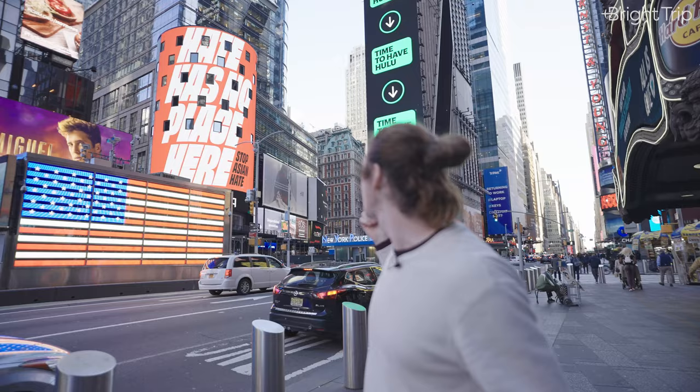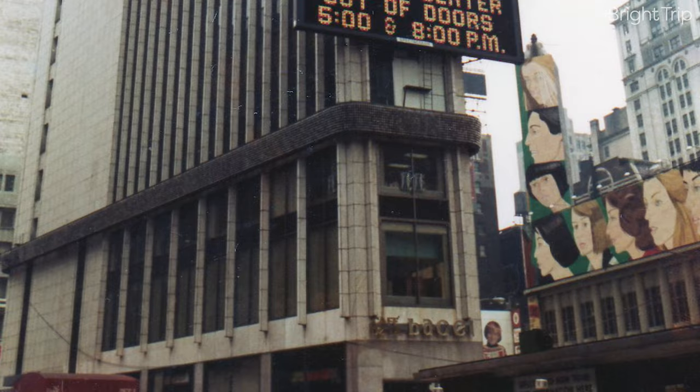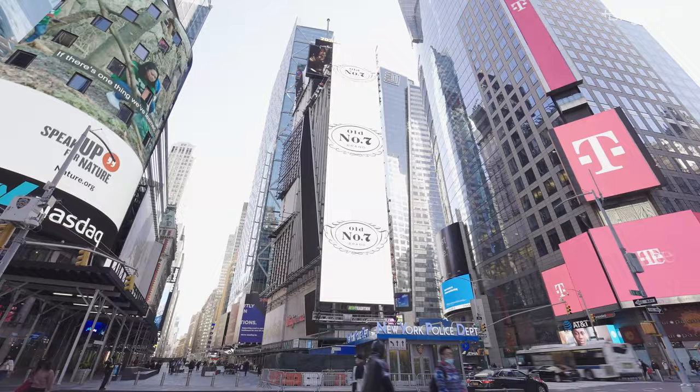This beautifully designed skyscraper still stands today at One Times Square — it's actually the building standing right behind me. You might have a hard time recognizing it, not because they redid the exterior in the 70s, but because it's completely covered in advertisements like everything else in Times Square. Just eight years after the New York Times had made this their headquarters, they left the area, but the name stuck.